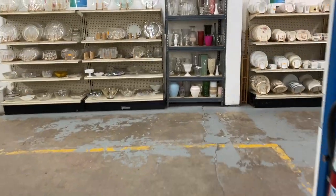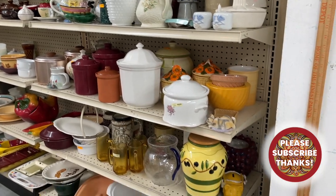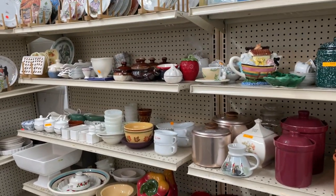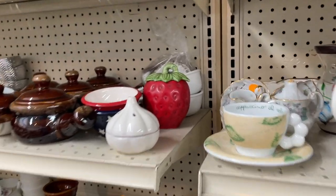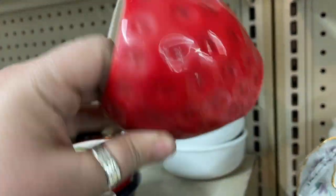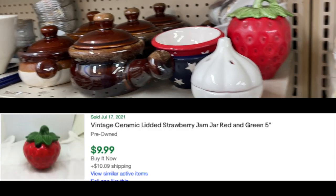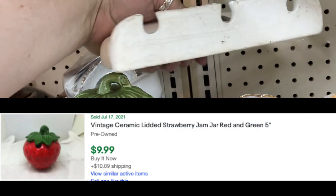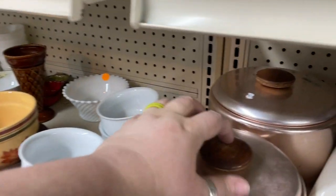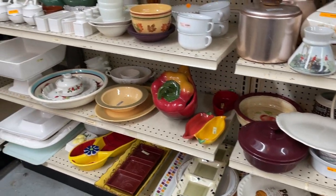We're entering the back part of this Goodwill where I usually find all the hard goods. They've moved things around a bit so some hard goods are out front too, but I'd already been through there without seeing anything. I spotted a cute little strawberry piece, but at three or four dollars, knowing it would only command maybe 10 or 12, it's just not worth the pickup. Sometimes I have to leave those behind even if I think they're adorable.